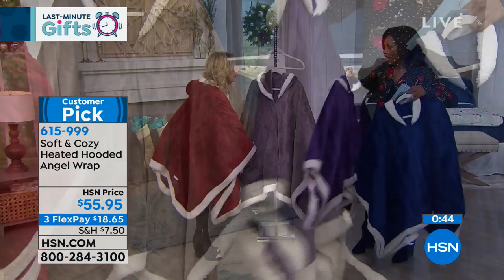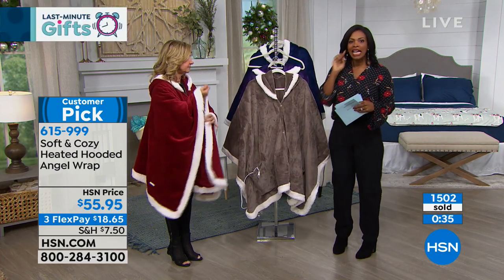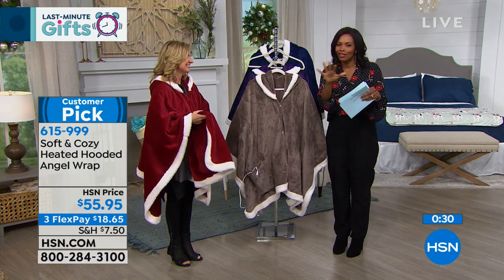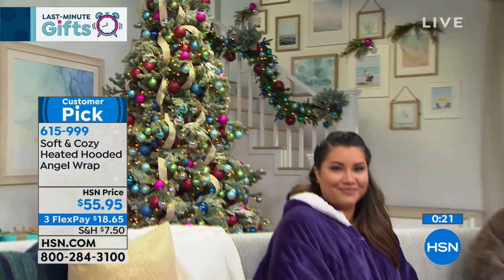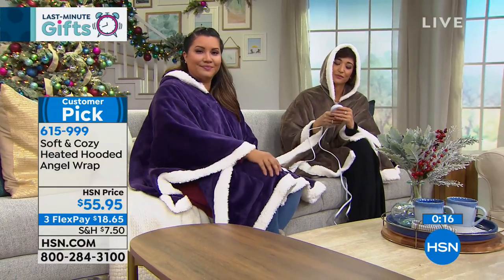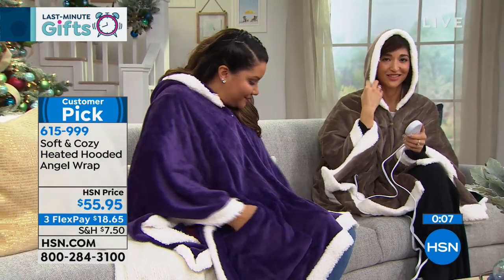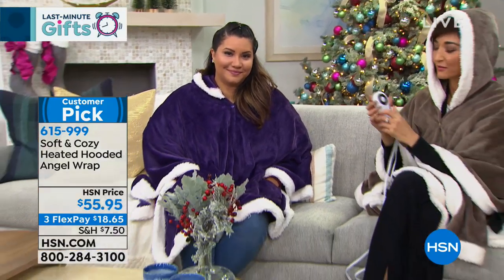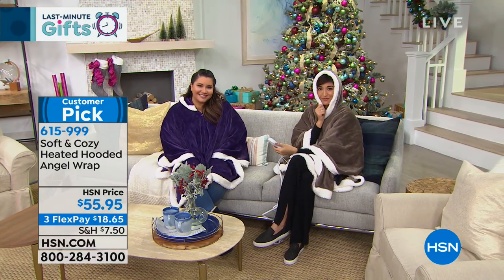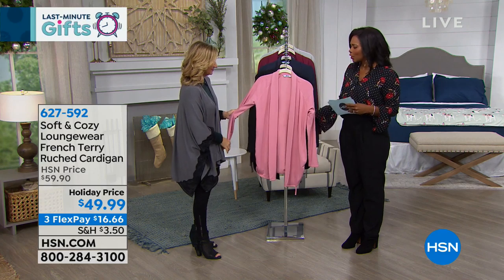This is one size fits most, which makes it another great last-minute gift — you don't have to figure out someone's size. You really don't feel or see the wires; it just looks like a beautiful angel wrap with a hidden heating element. Choose your color from purple to taupe, red, or navy. You can get this home for $18.65, and it's a customer pick on HSN.com — item 615-999.